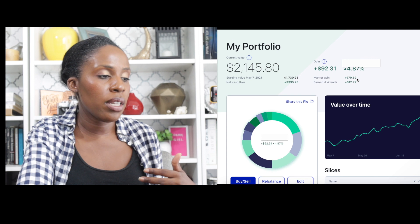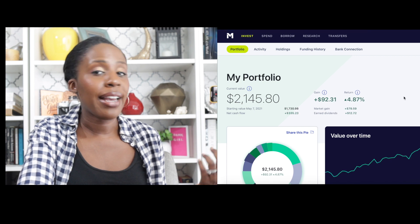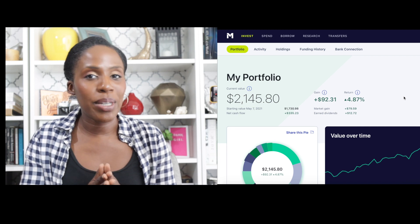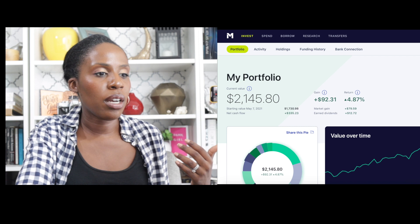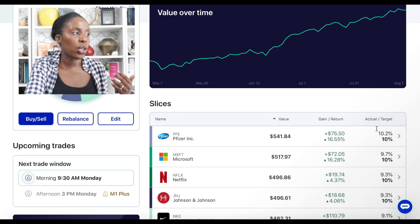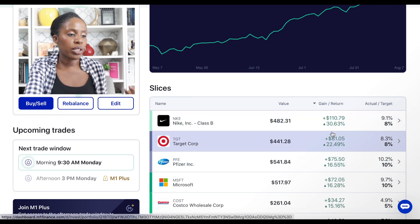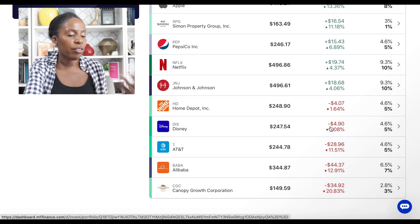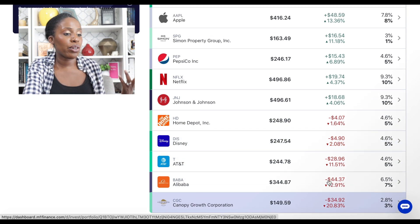Portfolio number one for this quarter had gains of 7.92% while portfolio number two had gains of 4.87%. So portfolio number one is the winner because it had overall higher returns. When you look at the actual companies that performed well in portfolio number one, these are just larger companies overall — Nike, Target, and Pfizer doing really, really well with double digit gains for the last quarter. And that really helped buffer out the losses I had with Home Depot, Disney, AT&T, Alibaba, and Canopy Growth Company.